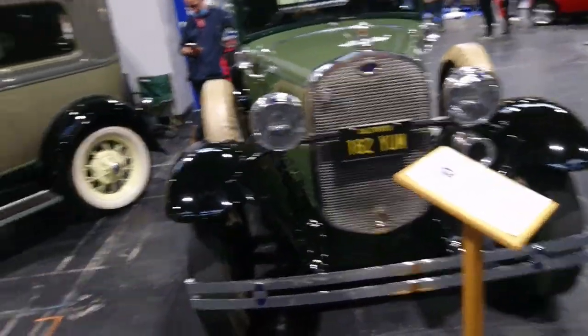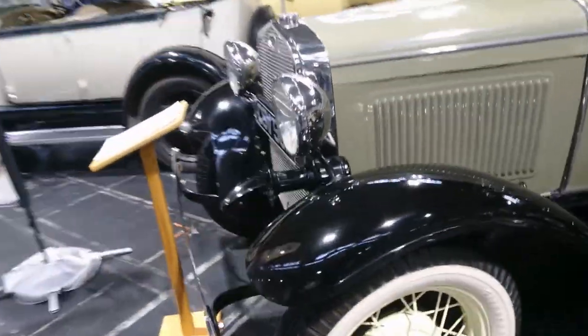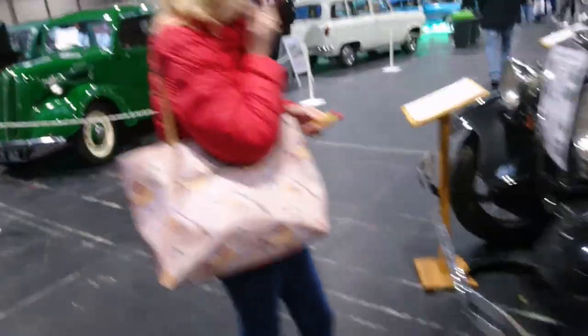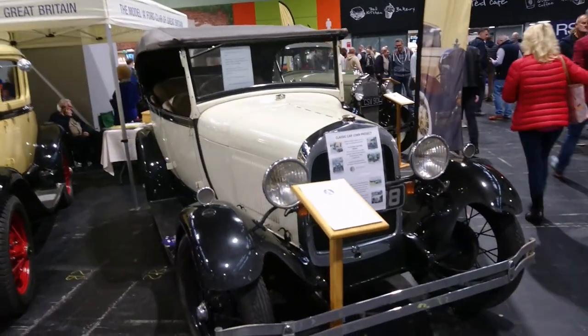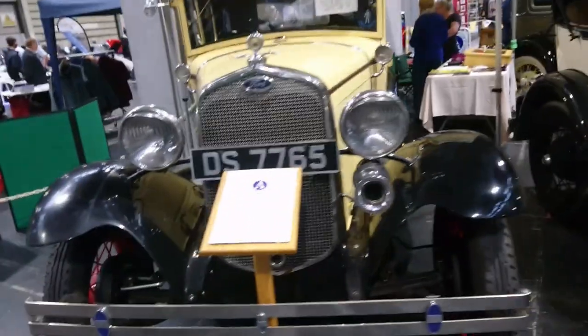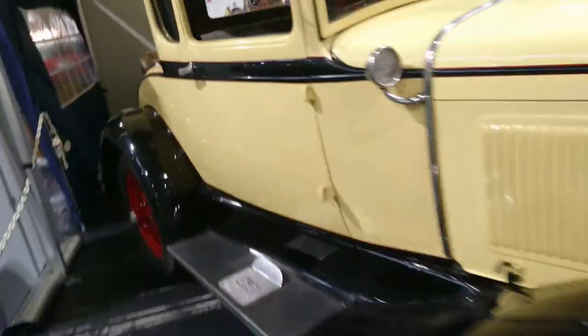Here we are — this is a 1931 Model A Coupe. 1930 Model A Tudor Sedan. 1928 Model A — so a bit earlier, but it's got a different radiator grille from a later one. 1930 Model A Coupe converted to right-hand drive. That's exciting.